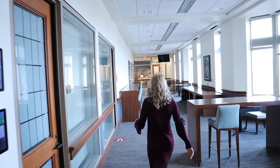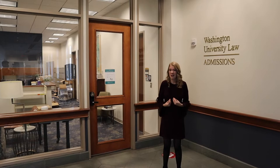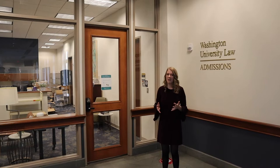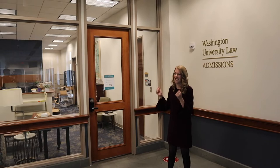We're heading over to the admissions office now — one you'll be much more familiar with. You're going to interact with some amazing people who work in this office. I can't express how much of an impression they made on me when I was a prospective student. I really recommend getting to know them and staying in touch while you're a student here. Thank you to the admissions team — you are so loved and appreciated.